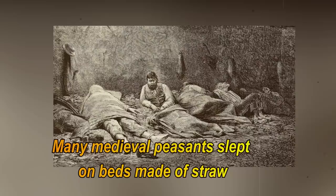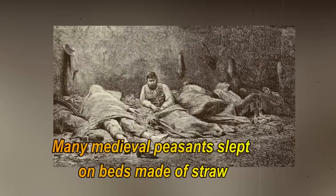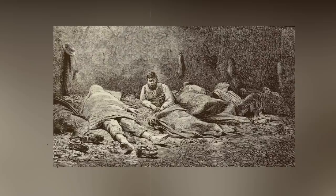Peasants slept on straw that attracted fleas and vermin. Many medieval peasants slept on beds made of straw, as they were relatively comfortable and provided insulation. Although peasants changed the straw inside their beds on occasion, many did not change it regularly enough, and bugs and vermin attracted to the straw stuck for extended periods of time. Bed bugs, fleas, lice, and rats infesting the straw were common problems. People added fragrant plants and flowers to the straw, like mint, chamomile, and lavender, to help combat this. Peasants had wool blankets and linen sheets for covering themselves while they slept, if they could afford it.